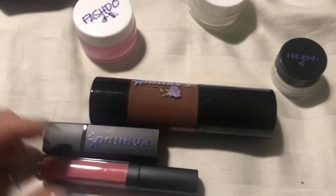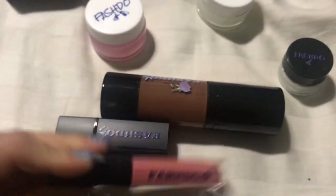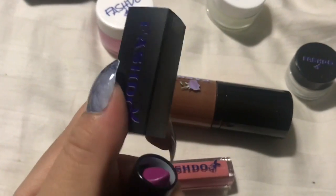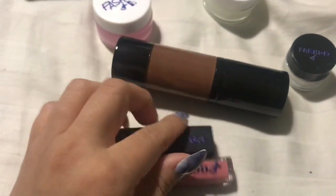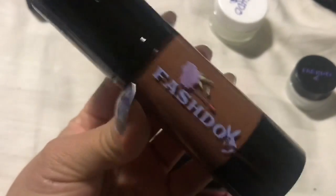I took everything out of the boxes to show you guys. This is the color and the packaging. This is the lipstick and the shade I selected. I don't want to do any swatches because I may end up gifting this stuff, especially this shade. I have a couple of friends that could use this.